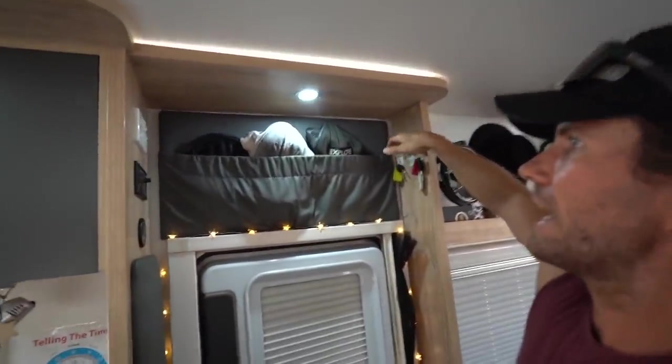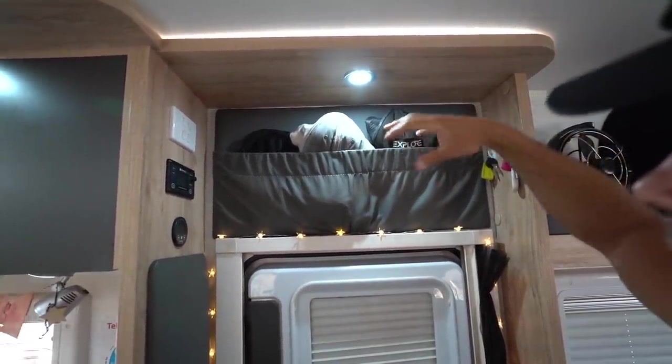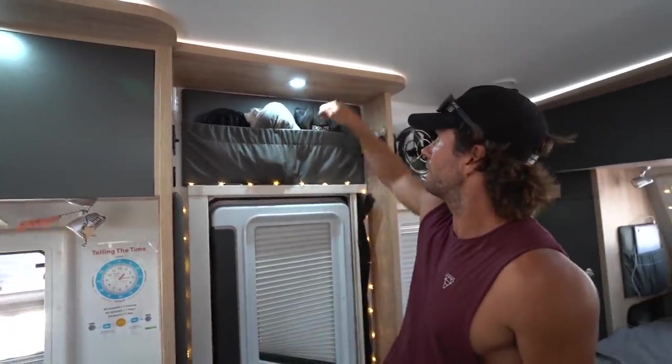We have little key hooks which are handy, another leather pouch we use for hats, and whatever else — usually the caravan park gate code or a map sits in there.